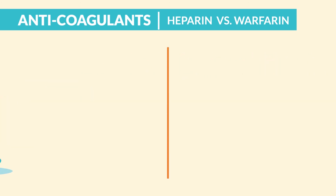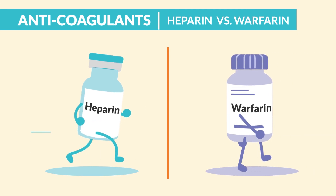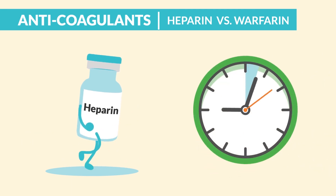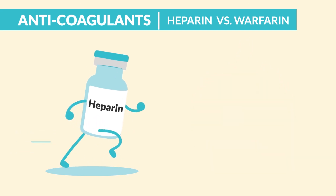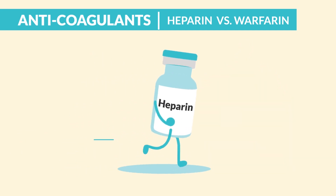Heparin works quickly and warfarin works slowly. Think: heparin works hella fast, like within 20 minutes. Or think: heparin starts in a hurry, but is gone in a hurry.